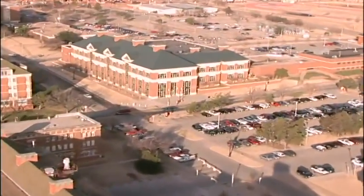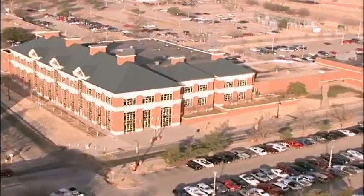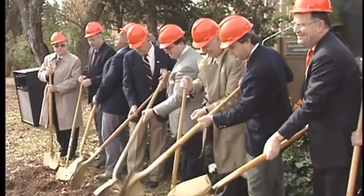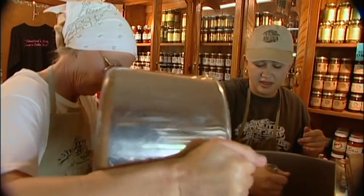However, the Robert M. Kerr Food and Agricultural Products Center, located in Stillwater on the Oklahoma State University campus, is committed to keeping these products, jobs, and dollars in our state. FAPC, established in 1996 through the efforts of the late Senator Robert M. Kerr, provides both small and large businesses with access to professional research and education. Its goal is to stimulate and support growth of value-added agricultural and food processing in Oklahoma.